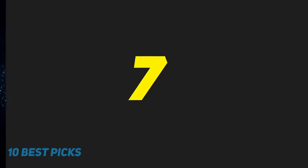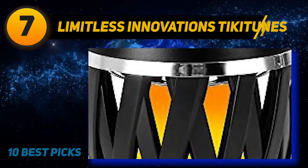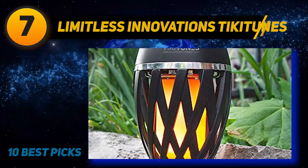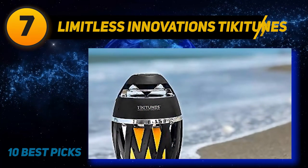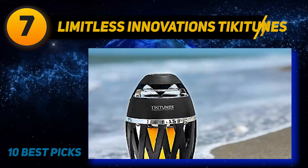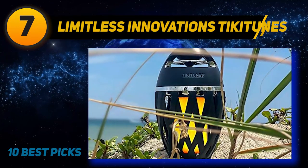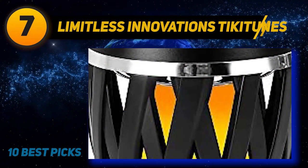At number 7, the Limitless Innovations Tiki Tunes. For a budget outdoor speaker with a wider sounding soundstage, consider the Limitless Innovations Tiki Tunes. Though it has a shorter battery life than the Alpine Corporation QLP 542 SLRGR, it has much better directivity, resulting in an open and more natural sounding soundstage. This torch-like speaker is smaller and more portable than the Alpine.